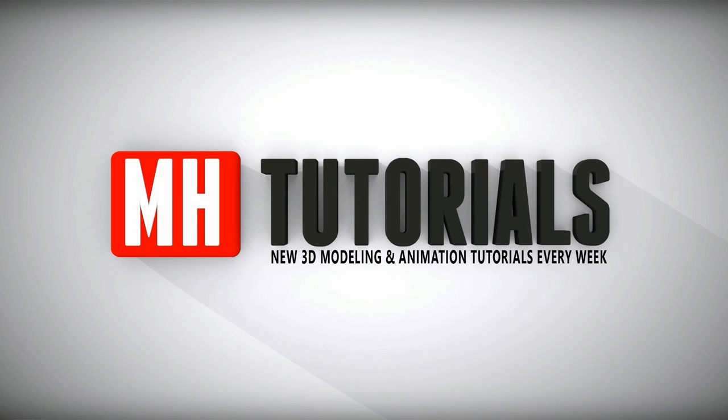Thanks for watching, and before you go please hit that button to subscribe. See you guys next time, bye!